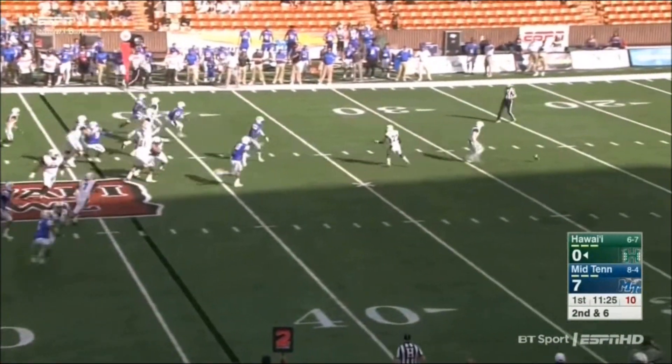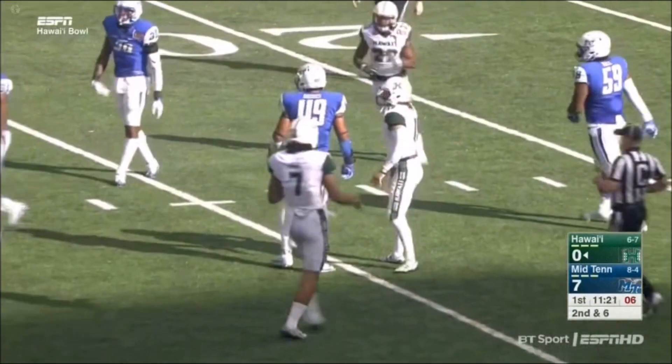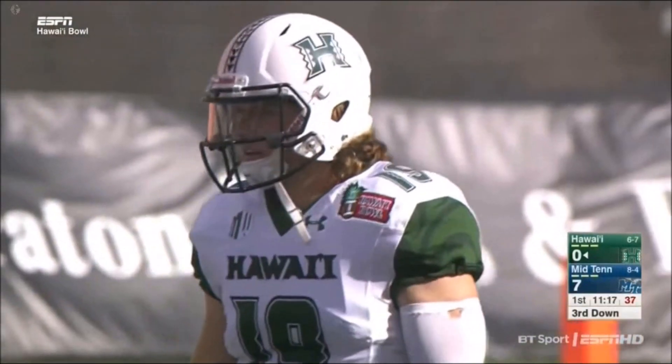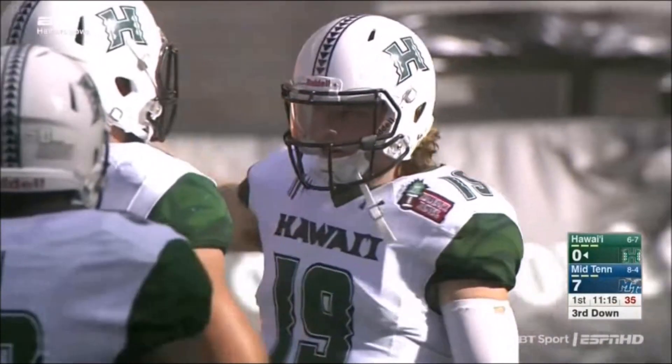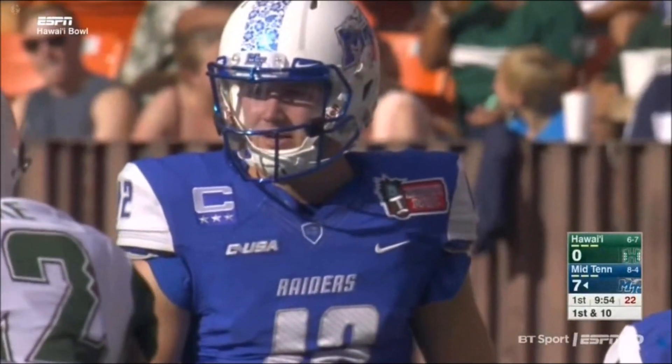The ball goes over his head and Drew Brown is just going to fall on it on his own 25-yard line. Smart play by Drew Brown. That's all the center's fault getting the ball — they've got to have that continuity getting that shotgun snap.